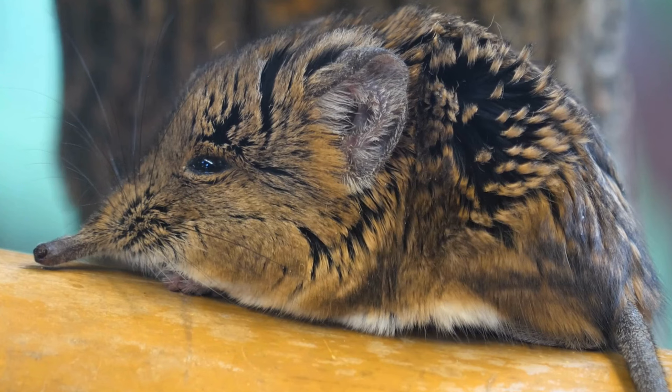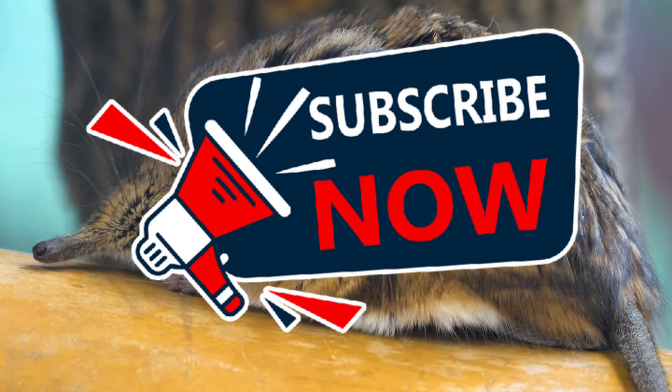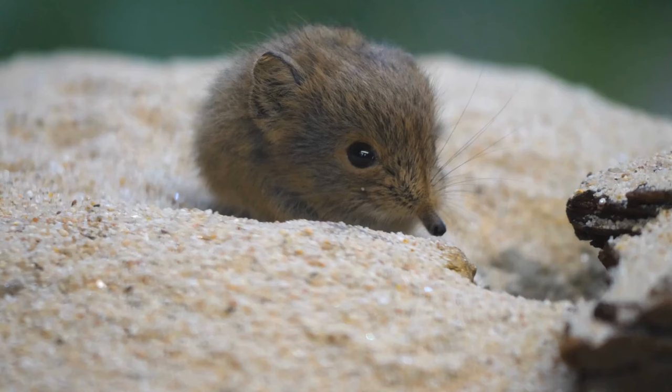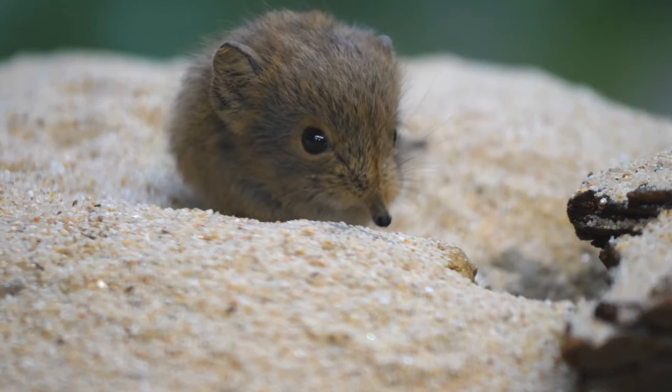Hey everyone, welcome back to Terramander Gardens. Today we're venturing underground to meet a fascinating yet potentially frustrating creature — the shrew. These little insectivores might be cute, but for gardeners they can be a real nuisance. So let's dig into the world of the shrew.